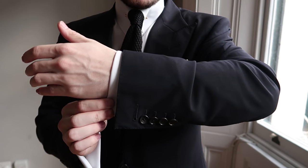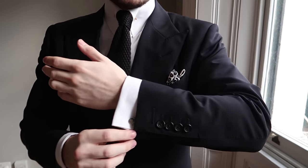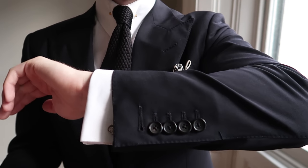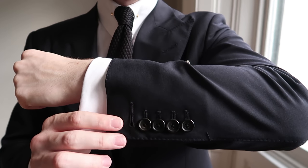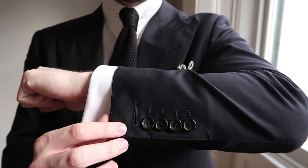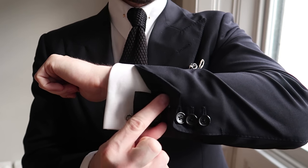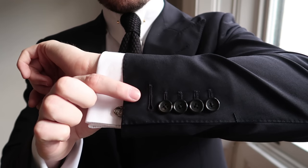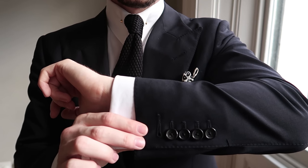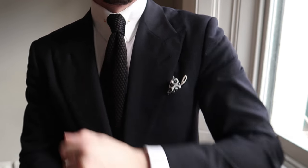I tend to have my cuff sitting at the base of my thumb, and my jacket is just a little bit shorter, usually around where my wrist is. In terms of buttons, your suit will usually come with buttons stitched on — sometimes they're working, sometimes they're not. If they're working, that's a sartorial flair that usually shows an expensive suit. So if you have a working button in your cuff, sometimes just undo the first button. Tom Ford have a longer stitching on their first button — it's one of the signs that shows you have a Tom Ford suit. It doesn't matter how many buttons you have; you can have one, two, three, four, or five.